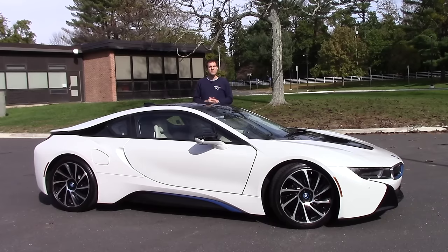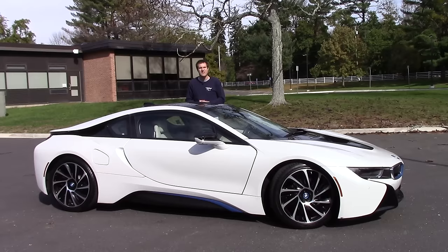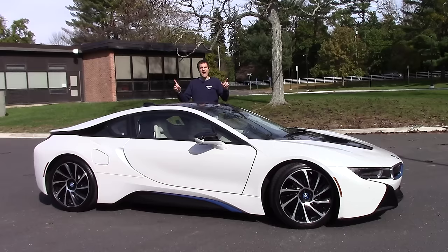This is the BMW i8. You probably already know that because the i8 has been out for a couple of years now, and you probably already know all of the particulars: hybrid electric powertrain, 0-60 in just over 4 seconds, could travel up to 20 miles on electric power alone, all wheel drive. But I bet you didn't know all of the i8's crazy details. So today I've borrowed this i8 from a reader in Connecticut, and I'm going to show them to you, then take it for a drive and determine whether I think it's worth BMW's $150,000 asking price.